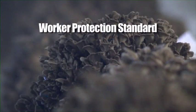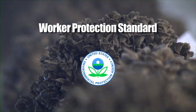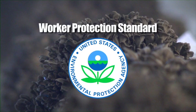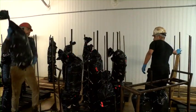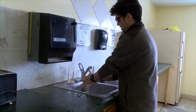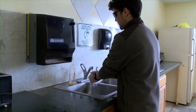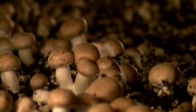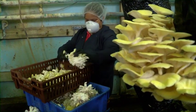The Worker Protection Standard, or WPS, is a regulation issued by the Environmental Protection Agency, or EPA, that your employer must follow to help you be safe while you're working here. You should follow your employer's instructions. This video will tell you what to expect from your employer, and we will talk about easy steps that you should take to keep you protected from pesticides where they may have been used and where their residues may be present. And that's why you're watching this program.